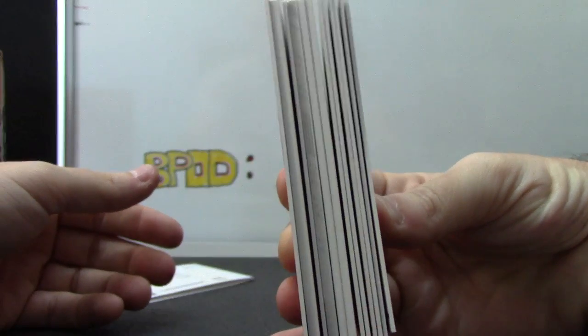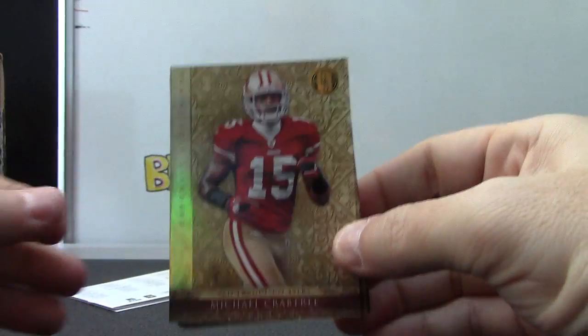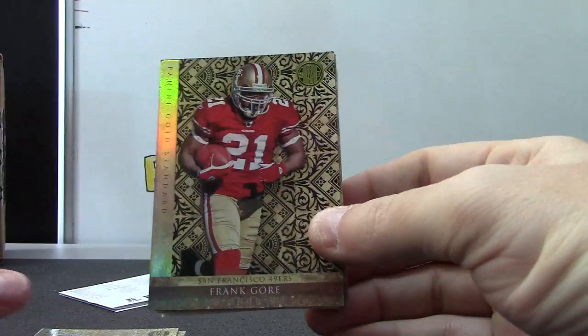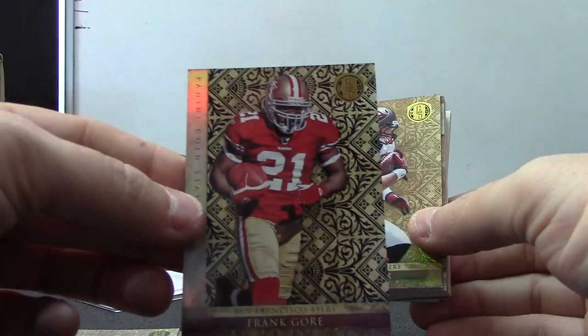You got a fatty on the end versus the dang double rookie, but sometimes that's better. You never know though. All right, we have Michael Crabtree, Jared Allen, Sean Chappas, Frank Gore — number 2 of 10. 10 of 10, last one stamp, closest — adding the two numbers together.